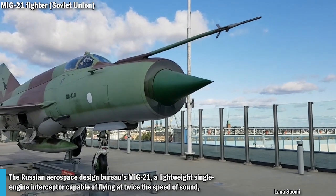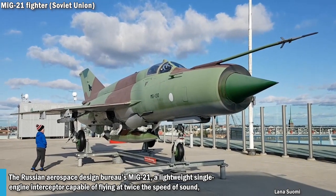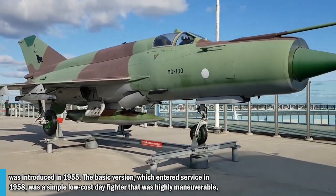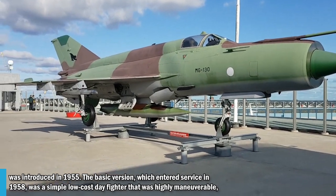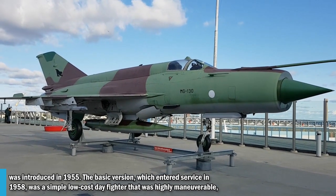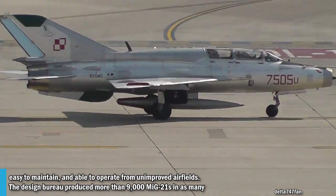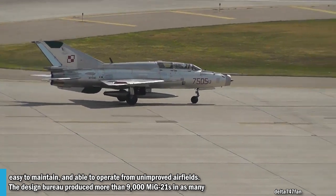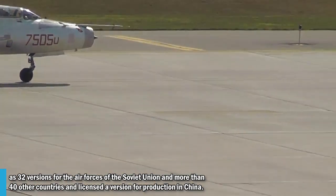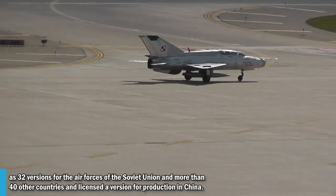The Russian Aerospace design bureau's MiG-21 is a lightweight single-engine interceptor capable of flying at twice the speed of sound, introduced in 1955. The basic version, which entered service in 1958, was a simple, low-cost day fighter that was highly maneuverable, easy to maintain, and able to operate from unimproved airfields. The design bureau produced more than 9,000 MiG-21s in as many as 32 versions for the air forces of the Soviet Union and more than 40 other countries, with licensed versions also produced in China.